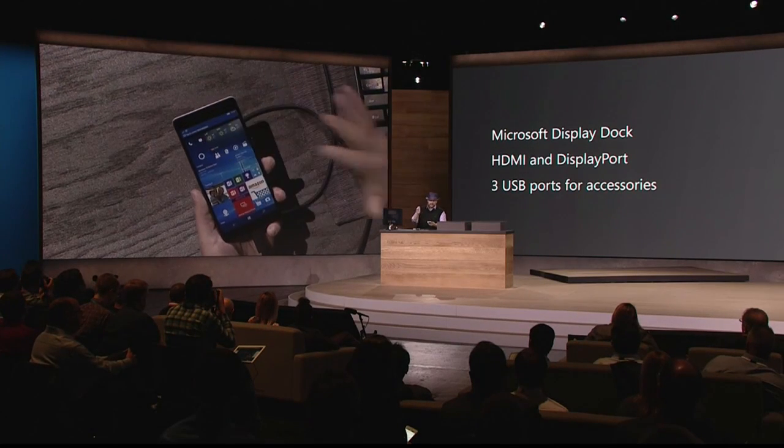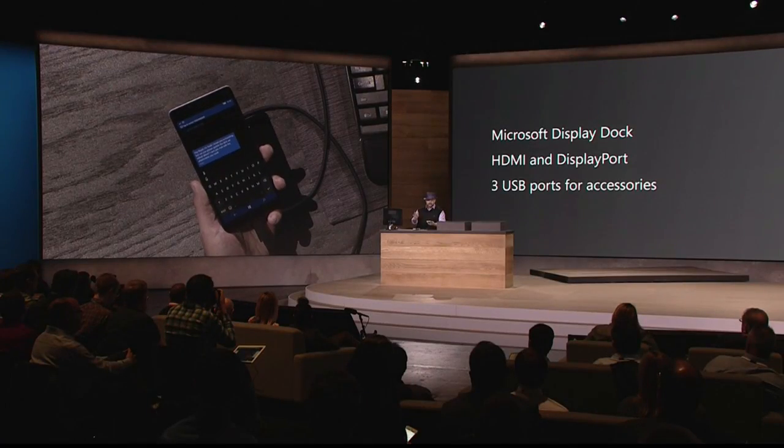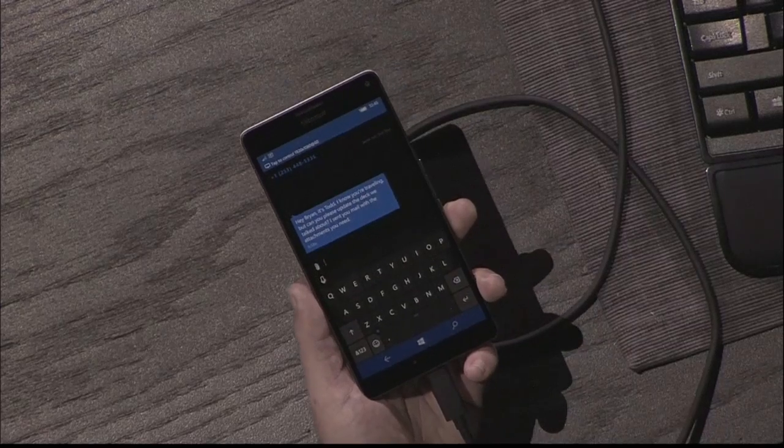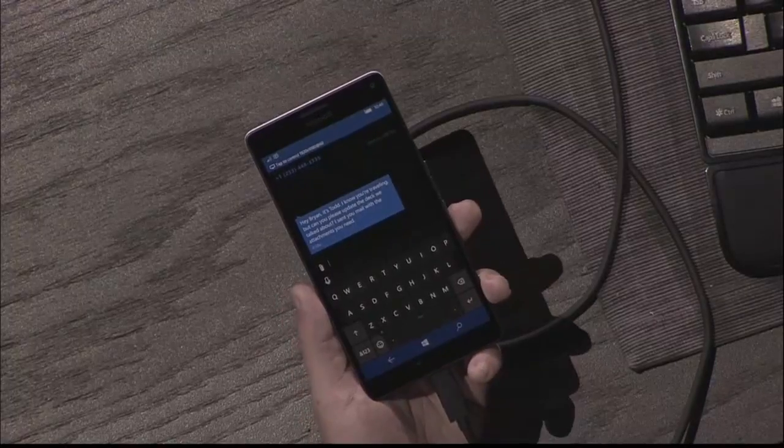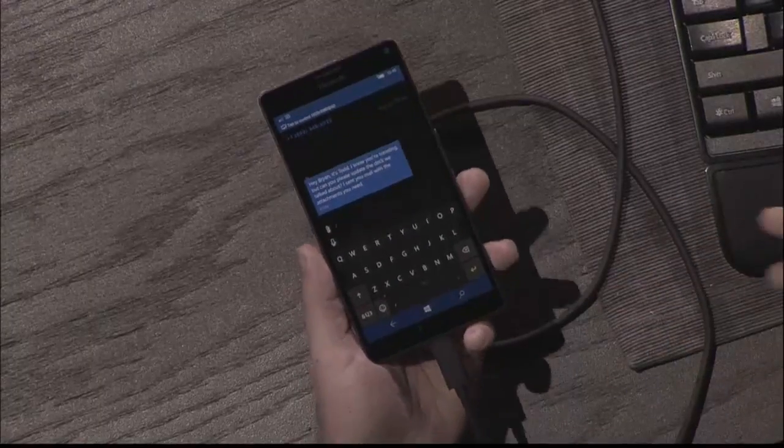I have a text message I just noticed I got. This is a guy named Todd. He's like, 'Brian, I know you're traveling, but you owe me a deck.' You know it's bad in the work world when they start texting you — it probably means you missed a bunch of mail. So I've got to get some stuff done. This is a point where I need some PC-like productivity, and with Continuum for Phone, I'm empowered to really use my phone like a PC.